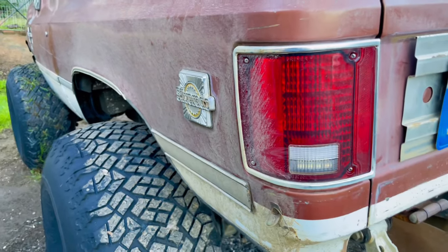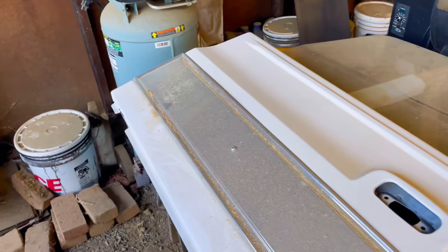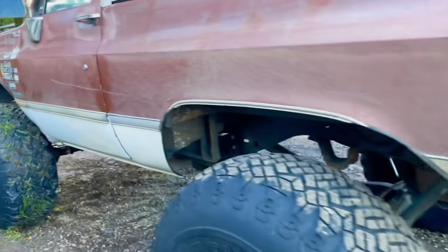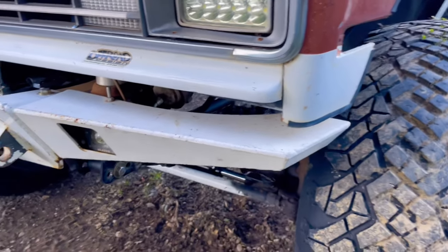LED taillight replacements. I have another tailgate over here — it's in way cleaner condition and it's going to be going in. I'm just waiting on a manual window regulator for that. Back over to Ingrid — let's move on to the front. I'll show you the interior and the engine here in a little bit. A whole lot more done to the front than the rear.